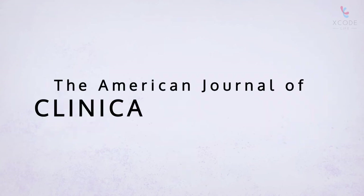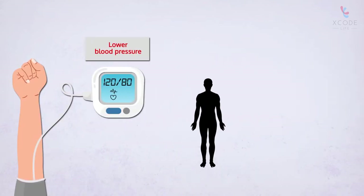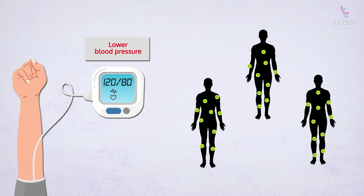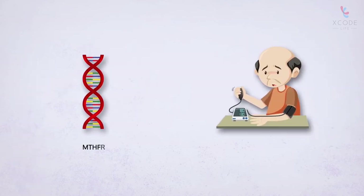A study published by the American Journal of Clinical Nutrition revealed that increasing vitamin B2 intake could significantly lower blood pressure in some people. The study also found a genetic factor associated with this. Previous studies have found an association...